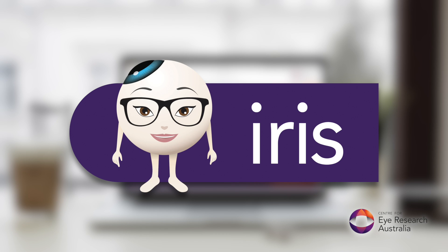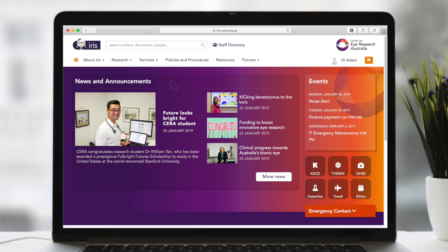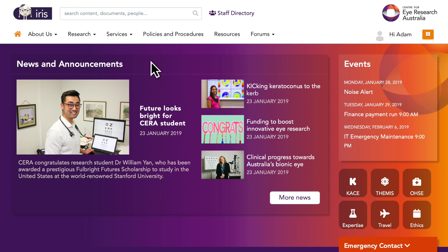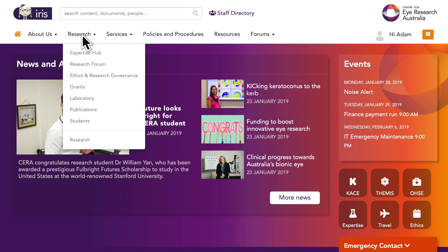Meet IRIS, CIRA's intranet. Think of IRIS as CIRA's office oracle — her job is to make your job easier. Have a question for HR, Finance, IT, or the Research Office? IRIS is here to help.